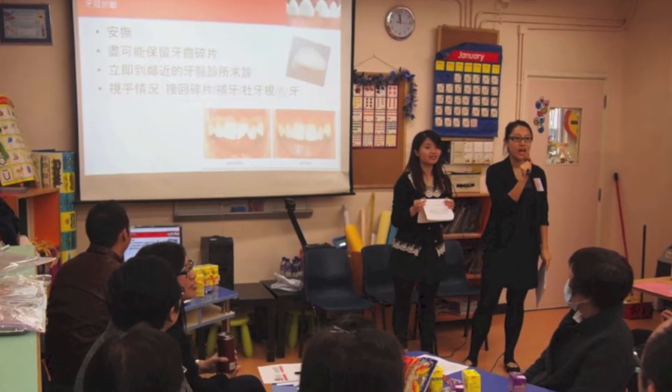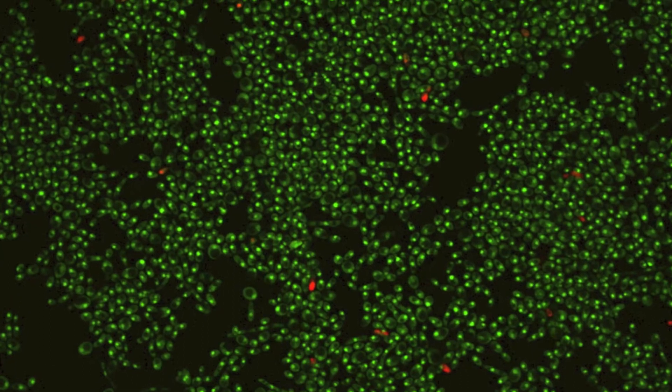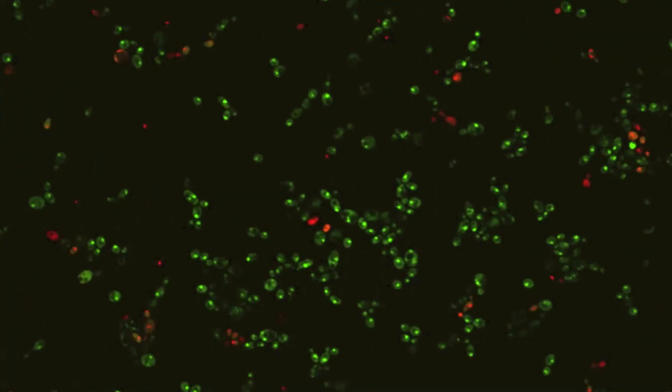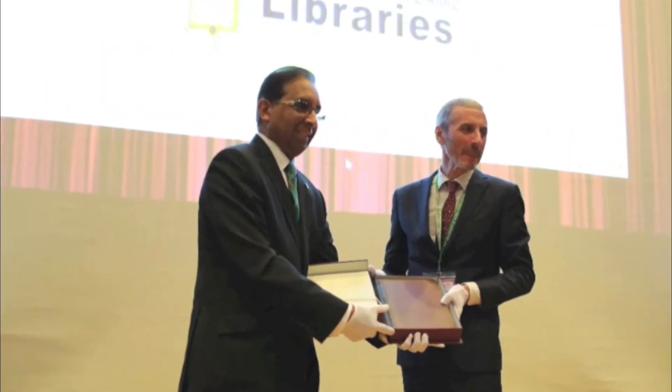Dental students help school teachers learn dental first aid. Natural red dye acts as a stop signal for a harmful fungus. The faculty receives a historic book on dentistry.